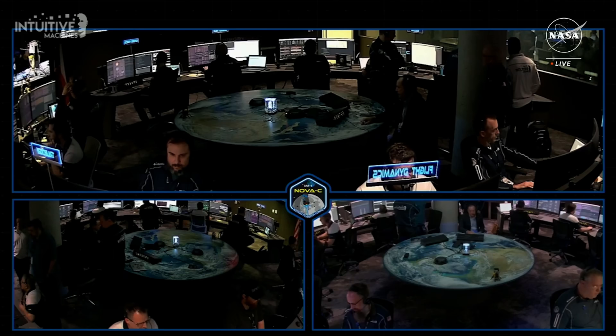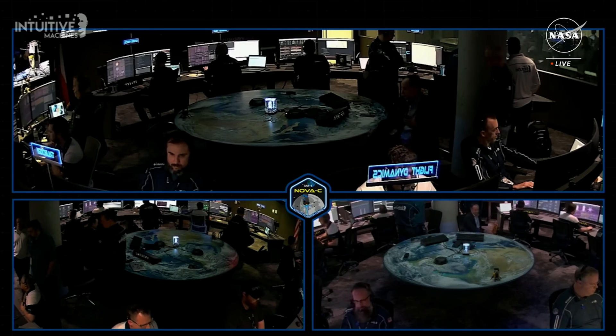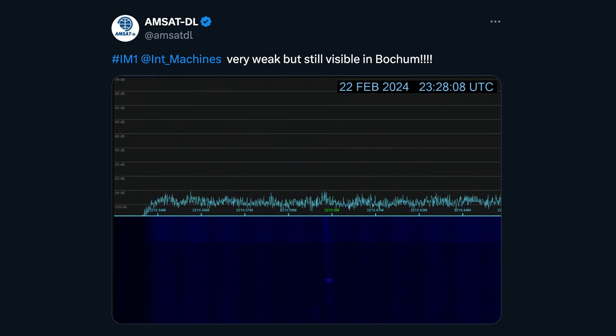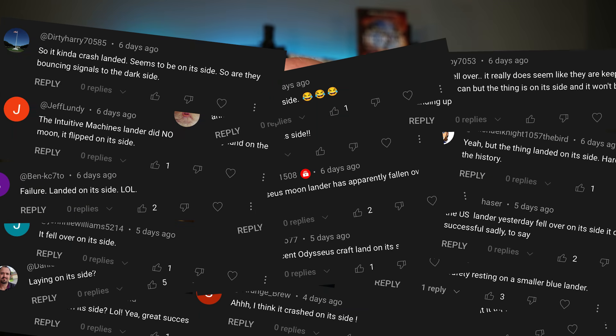Last week, we opened up with our reporting on Intuitive Machines' Odysseus landing on the moon. When we wrapped up our coverage, we had received a weak signal from the lander but didn't exactly know what had happened. Over the last week, plenty of details have come out — and the first one that filled the comments was that the thing fell over. Yes, the Odysseus lander fell over, but the story is a lot more complicated than that.